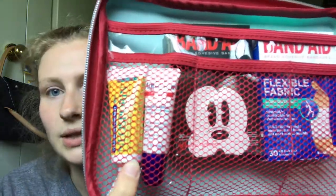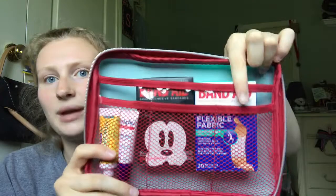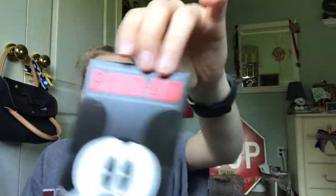I have this cute little first aid kit. I still need to stock it up with a lot of stuff, but I have some things in here. I have a mini Neosporin and an Aquaphor chapstick. I also have Band-Aids — and these are Mickey Mouse Band-Aids. How cute is that?